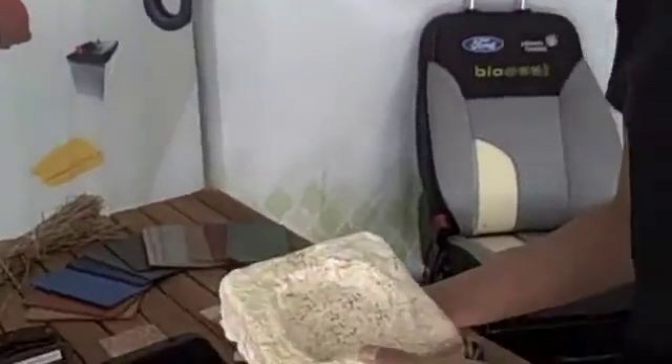Hi, this is Star Bartan with Inhabitat.com, and we're here talking today with a representative from Ford Motor Companies, Ellen, who's going to fill us in on some of the great new materials they're using on the interior. Hi, I'm Ellen Lee from the Ford Research Facility, and today I'm going to talk about one of the biomaterials that we're looking at.